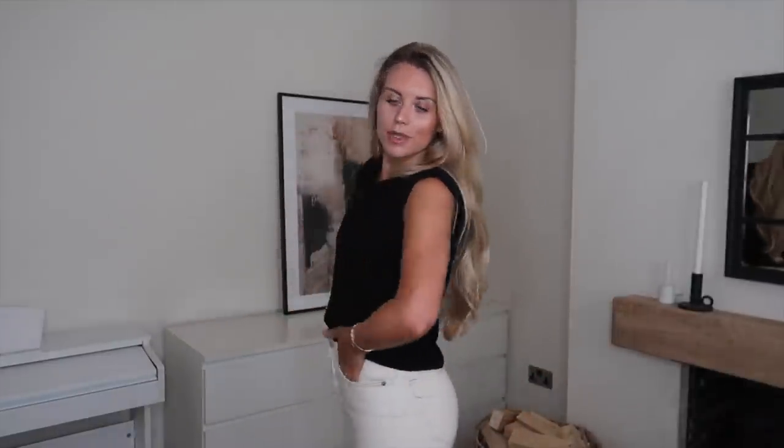This one in comparison is a little more fitted — I'm not sure if that's because it's a medium rather than a medium to large, but it definitely feels less boxy and oversized than the other one. I really like these but I'm going to have to make a decision on which ones to keep, because my intention isn't to keep everything in this haul.